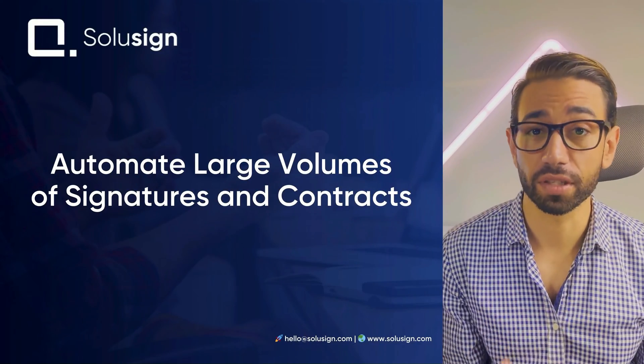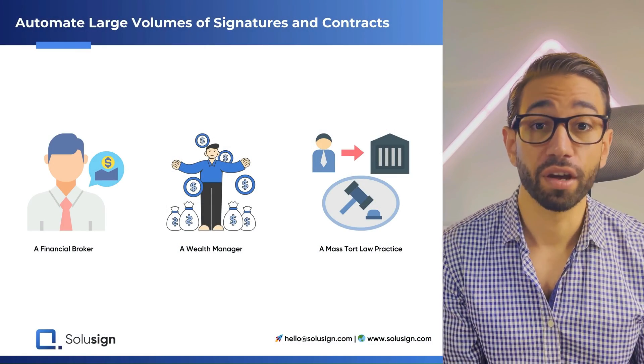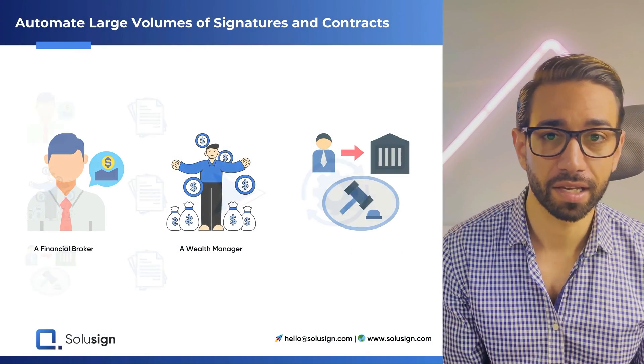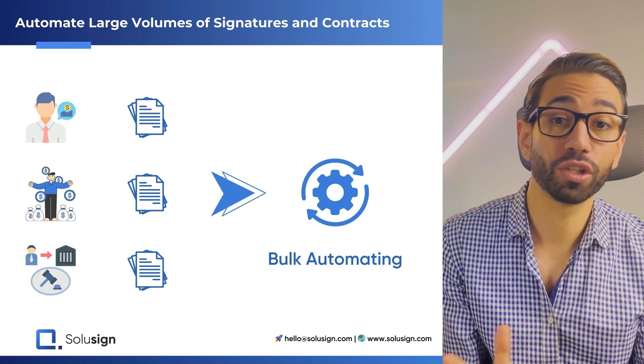If you're watching this video, that's because collecting large numbers of signatures is very painful. Maybe you're a financial broker, a wealth manager, a mass-tort law practice, and you're looking for ways to automate the entire paperwork workflow, but you want to do it in bulk.